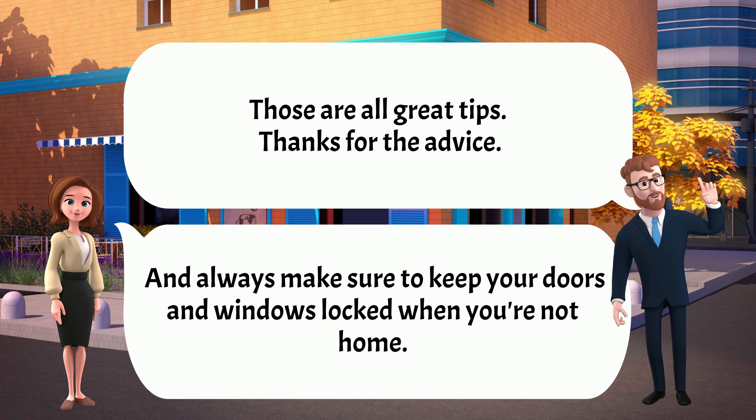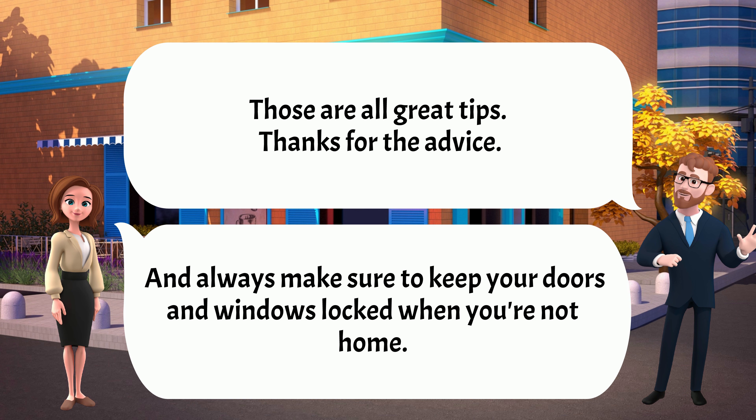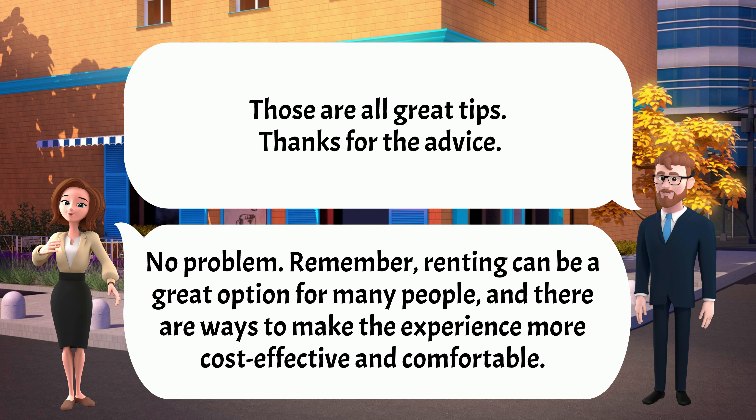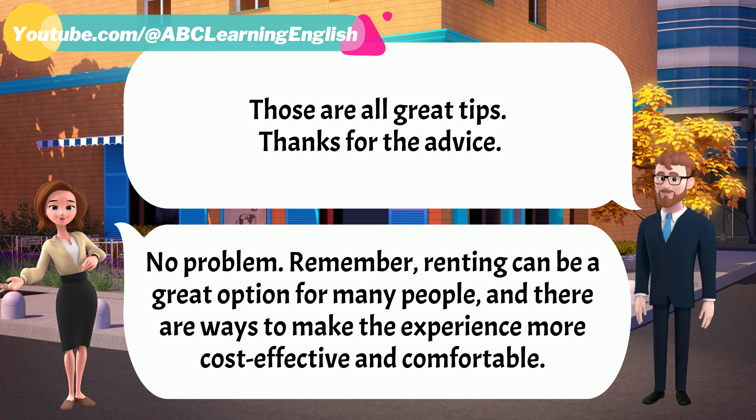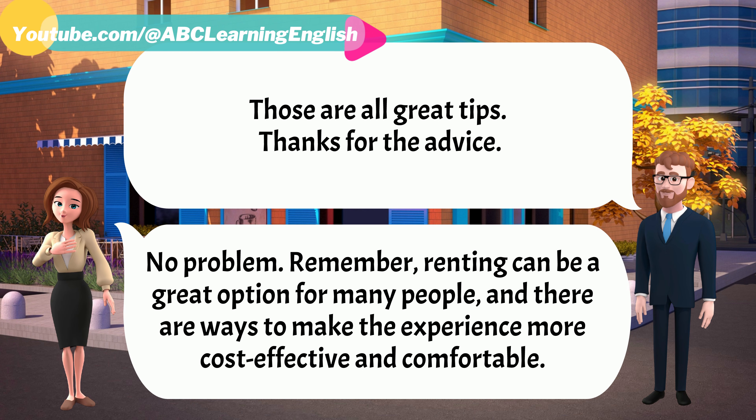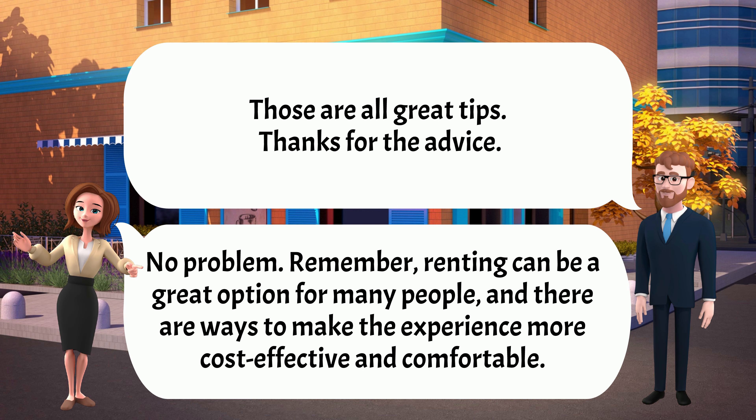Those are all great tips. Thanks for the advice. No problem. Remember, renting can be a great option for many people, and there are ways to make the experience more cost-effective and comfortable.